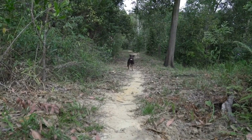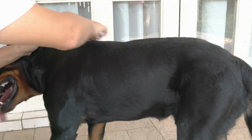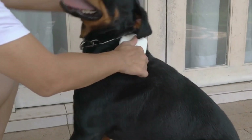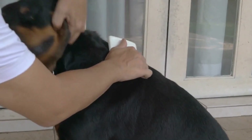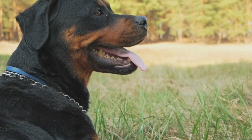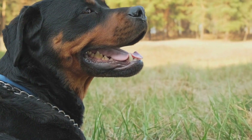Gather the right equipment. For nose work training, you'll need a few key items. Start with a variety of small containers, such as cardboard boxes or Tupperware, that can be easily opened and closed. You'll also need some high-value treats that your Rottweiler finds irresistible, such as small pieces of cooked meat or cheese.